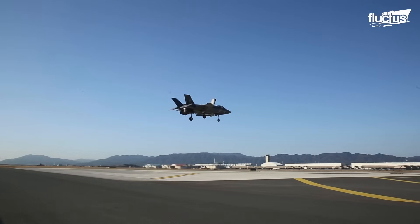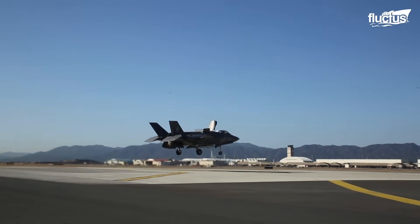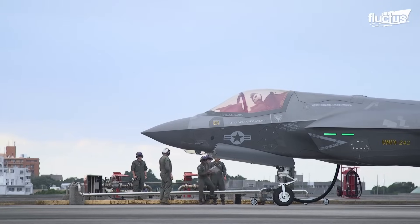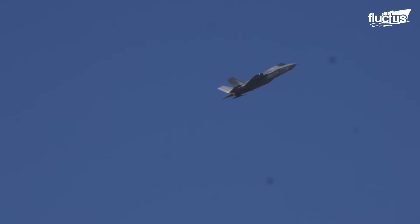It's a short take-off and vertical landing variant, powered by Pratt & Whitney's F-135 engine, with complicated stealth technology contributing to enhanced multi-role capabilities.